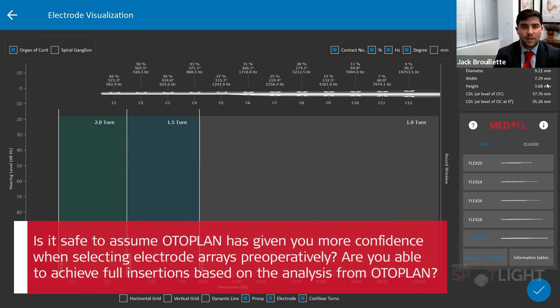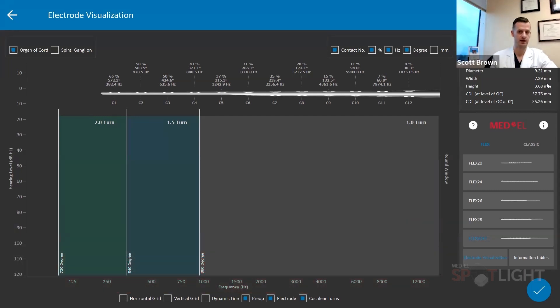Is it safe to assume OtoPlan has given you more confidence when selecting electrode arrays preoperatively, and that you're able to achieve full insertions based on the analysis from OtoPlan? Absolutely. For a specific example, just yesterday we were doing a pediatric case for single-sided deafness. We were able to use OtoPlan preoperatively to select a Flex 28 and very confidently achieve full insertion. Sometimes there's a general sense that you can't get longer electrodes in younger patients, but with experience we know that's not always the case. This just allows you to have that extra confidence that the electrode you're choosing will be done exactly how you expect.